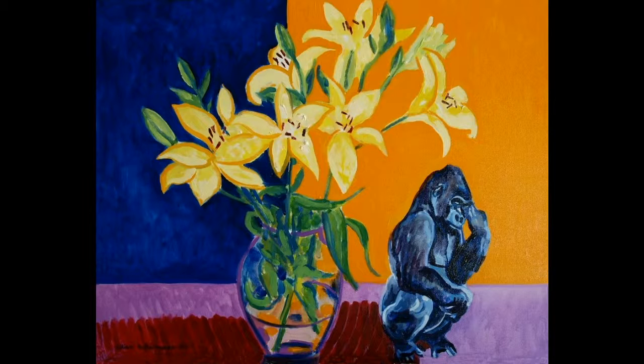Of course the Gorilla placed as part of the still life, and the red of the shadows below the vase and behind the Gorilla.